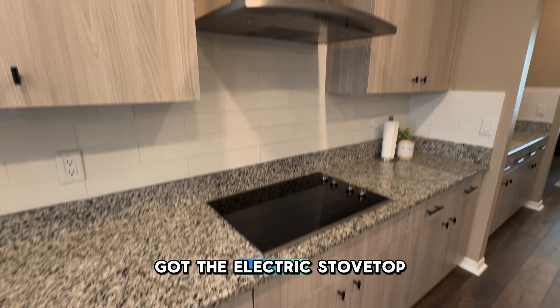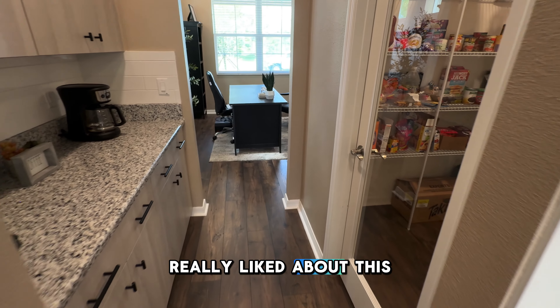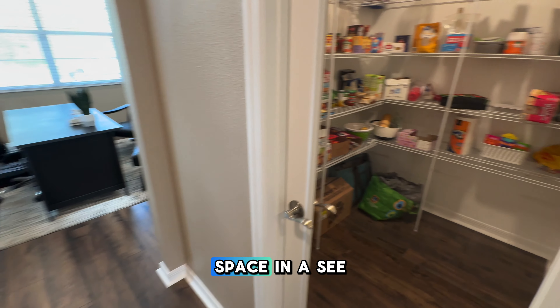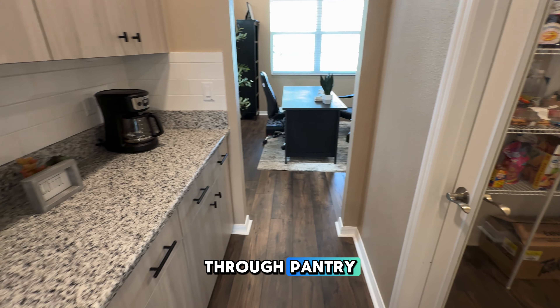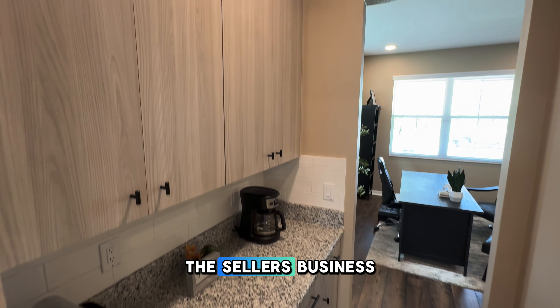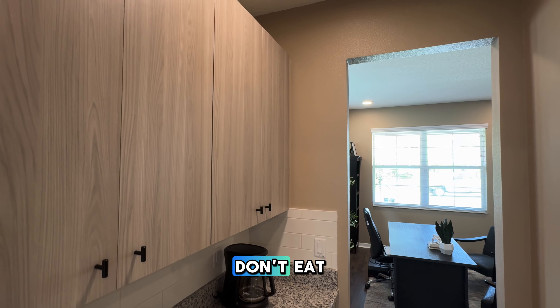You've got the electric stovetop oven there. And one of the cool things that I really liked about this house is that you've got that butler's pantry with all that cabinet space and the see-through pantry for all the food. I didn't want to walk in there too much because that's pretty much the seller's business as to what they eat.